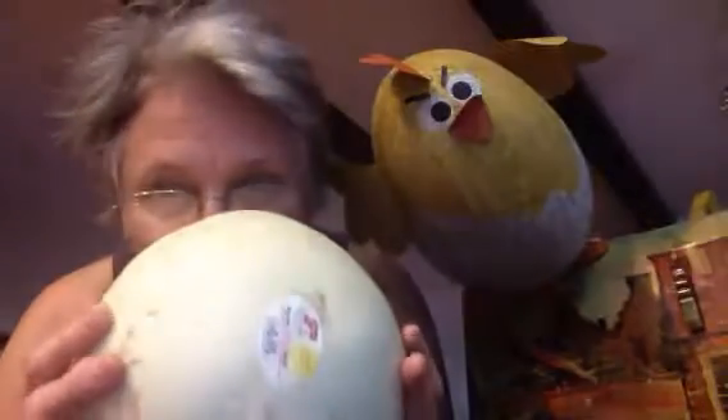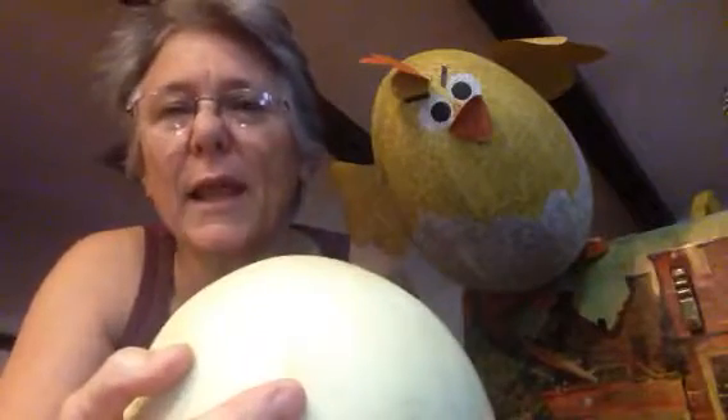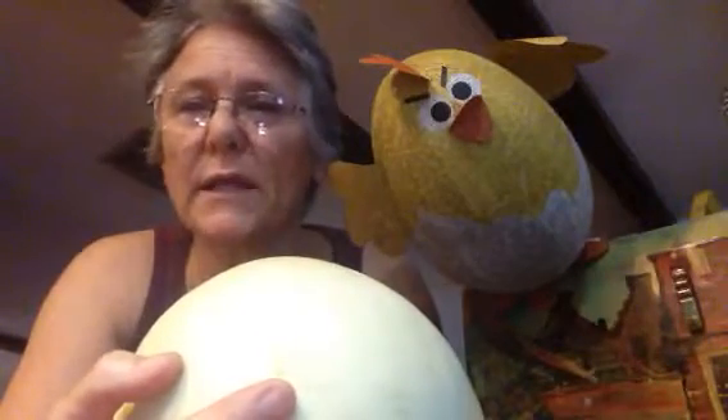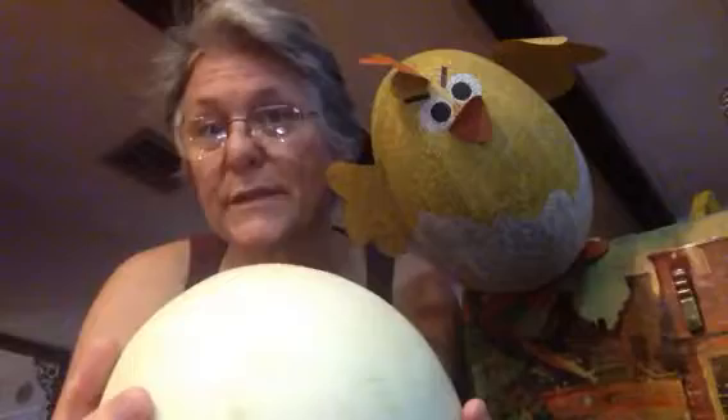Trust the nose. Smell the melon. If it doesn't smell like anything it most likely won't taste like anything. So if you're fortunate enough to be able to buy your produce where it isn't refrigerated, the nose knows.